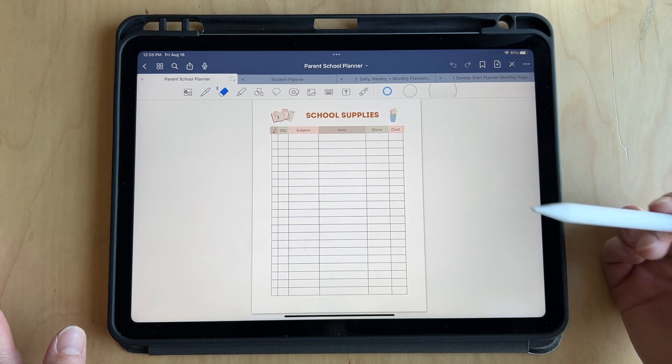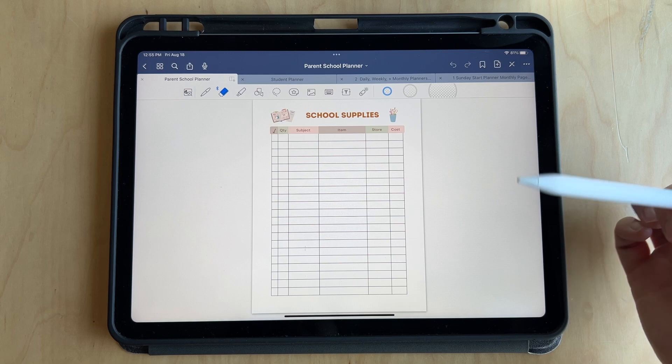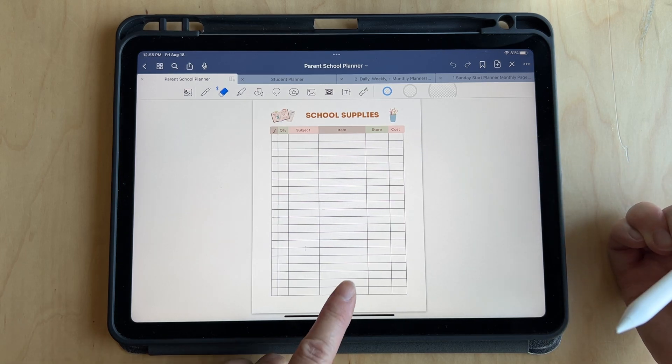Back to school, you have to think about what school supplies you need — pencils, binders, notebooks. This is a good place to keep track of what you need to buy.